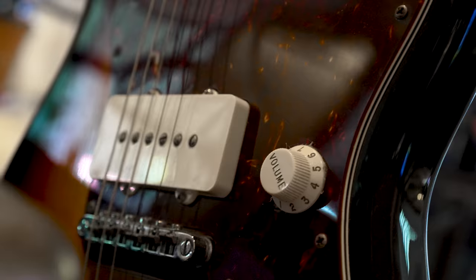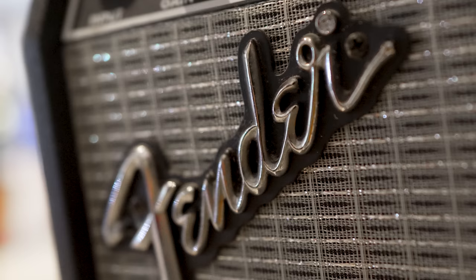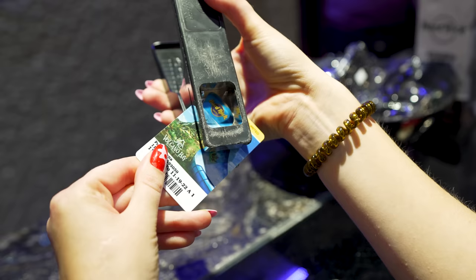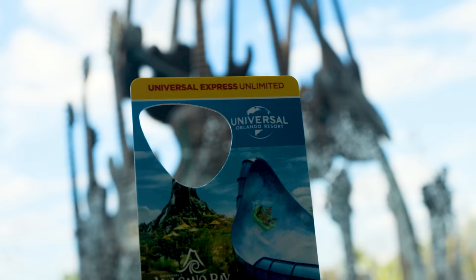One thing we forgot to mention: while you're staying at the Hard Rock, you can actually request that a guitar be sent to your room for you to play. They have 18 different Fender guitars to choose from, and they are subject to availability. The only bummer is that the amplifier they send with it is attached to headphones, so you can't just jam out for your whole floor to hear. At the very end of your stay, once you check out and you're done with your Express Pass, you can take your room key to the gift shop in the lobby and have it made into a guitar pick. It makes a fun little souvenir from the trip.